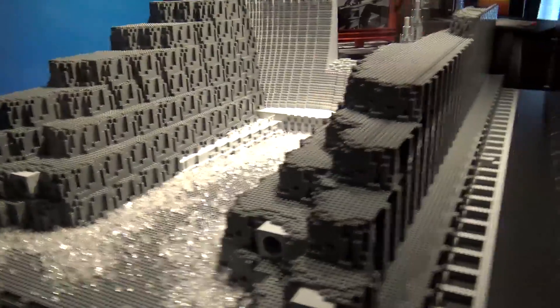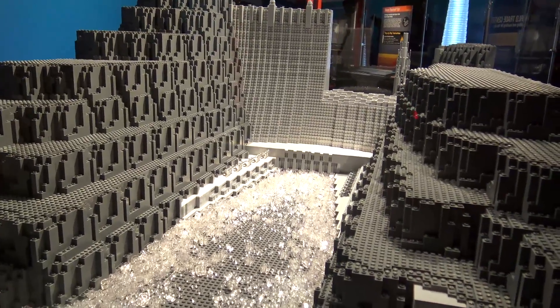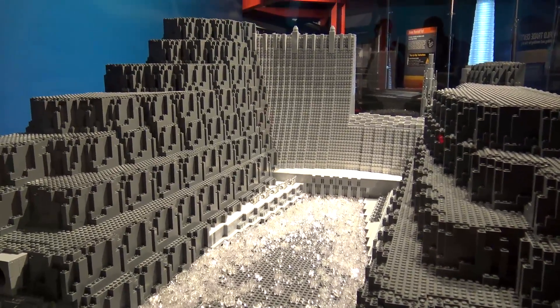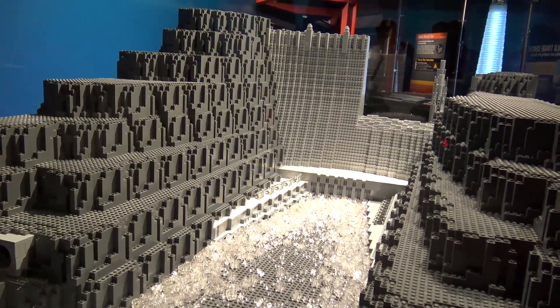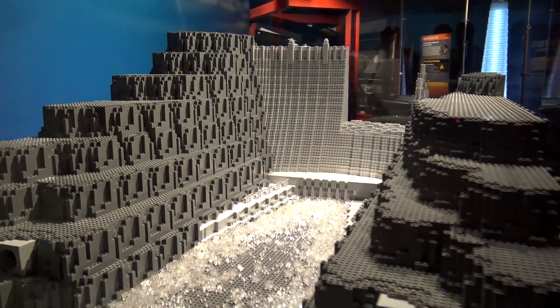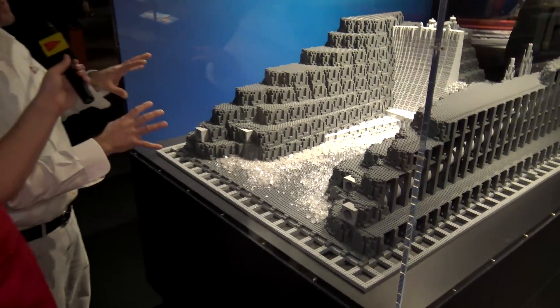If you look at the front of the dam, one side is done as it was completed and the other side is done as it is under construction. I had bigger plans for some gantry cranes and buckets and things, but I ran out of time, so it is what it is.